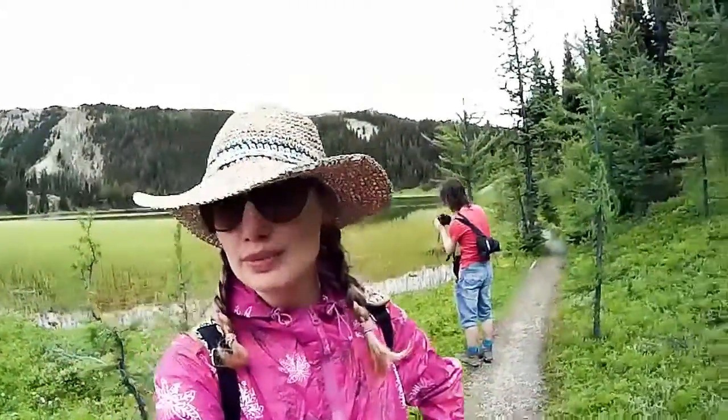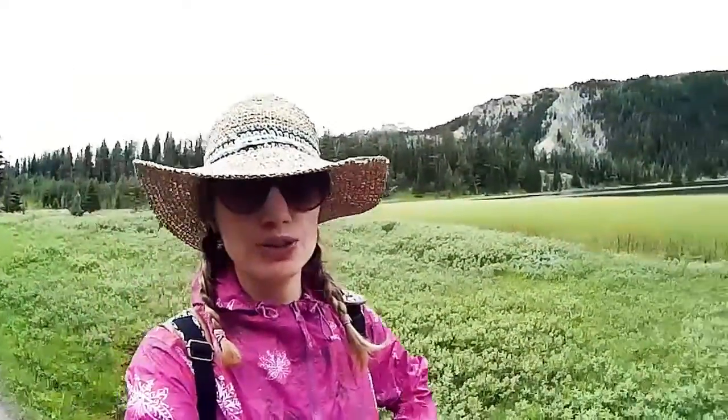I'm switching between my action camera — it's not a GoPro but it's a GoPro-style camera — and my vlogging camera. So it's going to be switching it up as we go along on this hike. This one is wide angle, so I can get some wide angle shots with it.